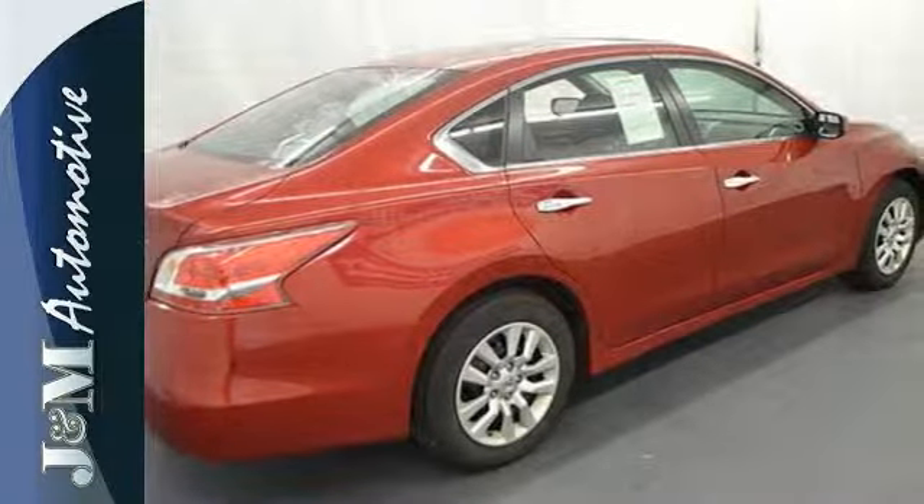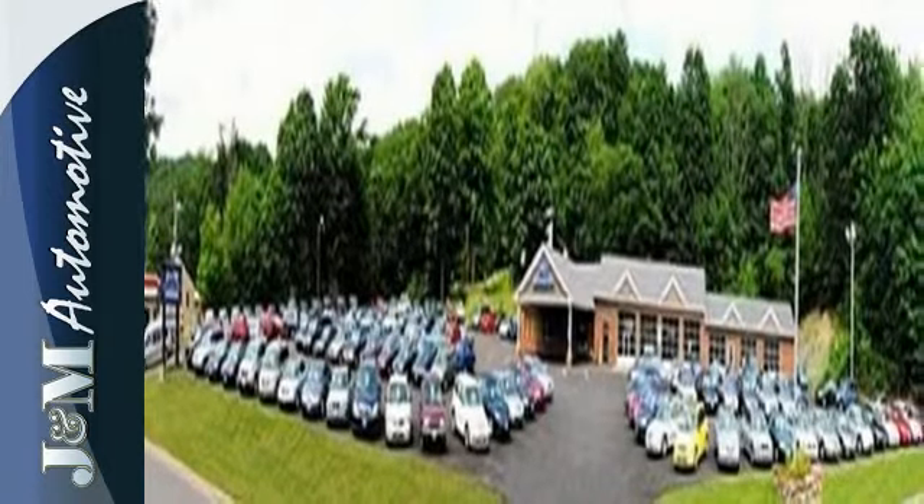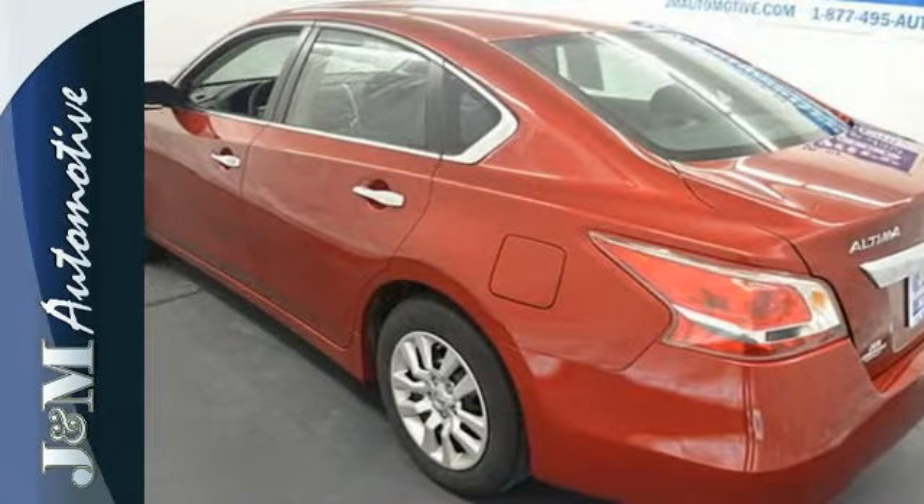Own the road as you listen to your favorite tunes on the CD player. Don't waste any more time. This stylish Altima could be in your driveway today.